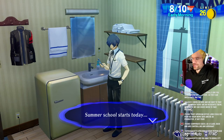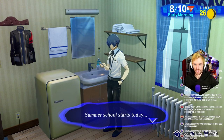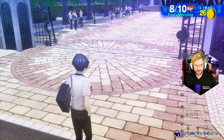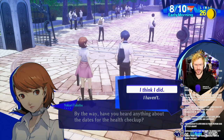Okay, so summer school starts today, which I still think it's weird that Kirijo can just sign people up for summer school and they can't do anything about it. It's about time to leave. It's already so hot at this hour. By the way, have you heard anything about the dates for the health checkup?